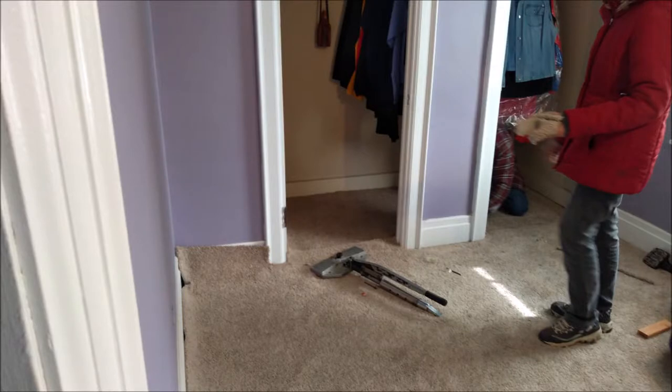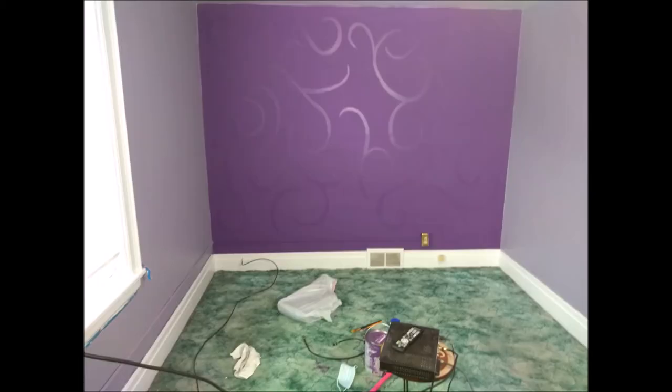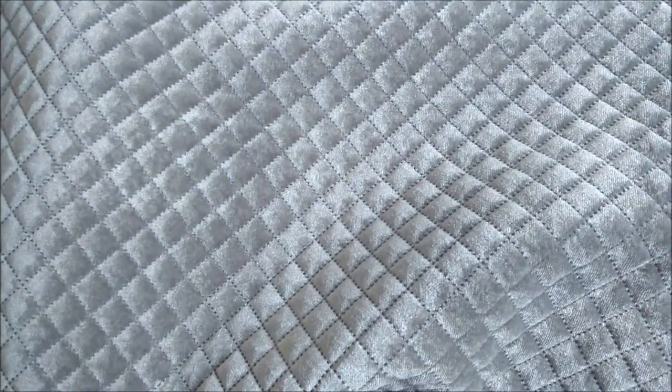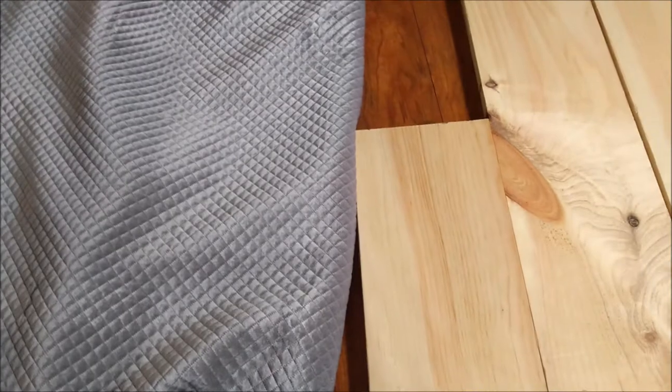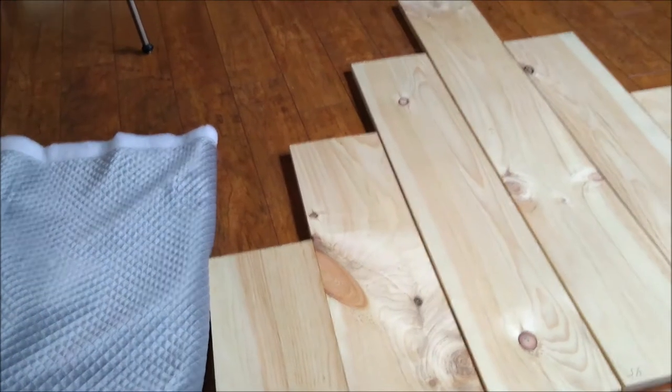She didn't want to have carpet, but here's the thing — when you're looking at a budget you have to do what is going to look pleasing to the eye but also pleasing to your pockets at that time. We didn't know what we could do that would be frugal but last a long time, so we just went with carpet. It was a very inexpensive way to freshen up her room, and I love the way it turned out. That fabric is gorgeous!